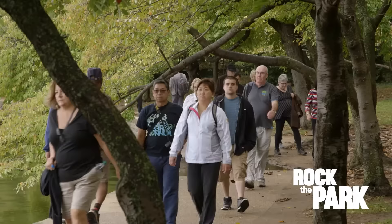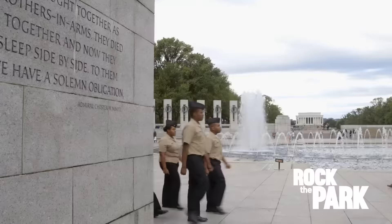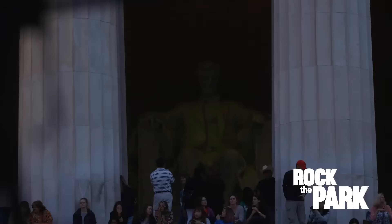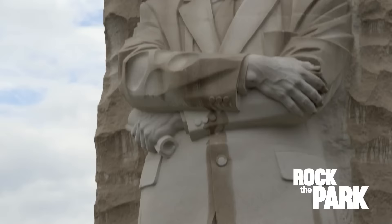Coming to Washington is a good reminder that our National Parks are not just about preserving America's incredible natural beauty. They also tell the story of who we are, how we got where we are, the vision of liberty and justice for all, and the sacrifices people have made to make it a reality.